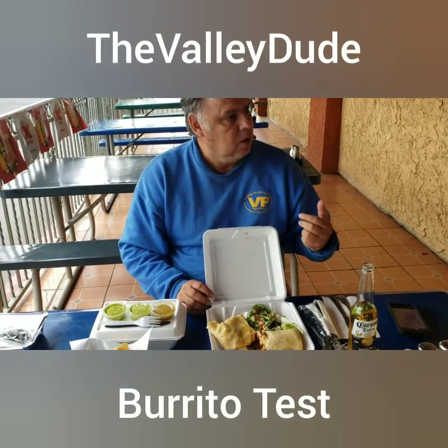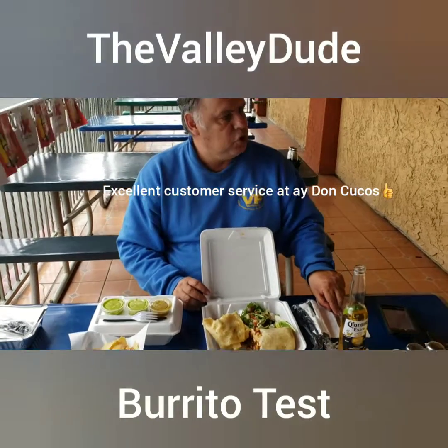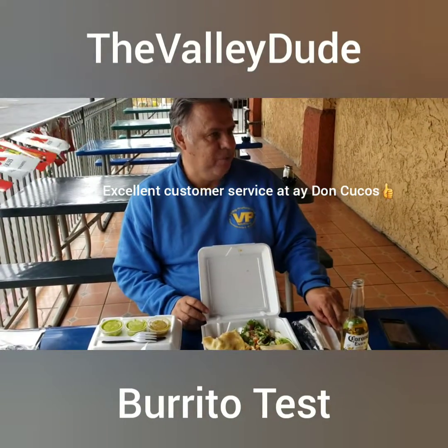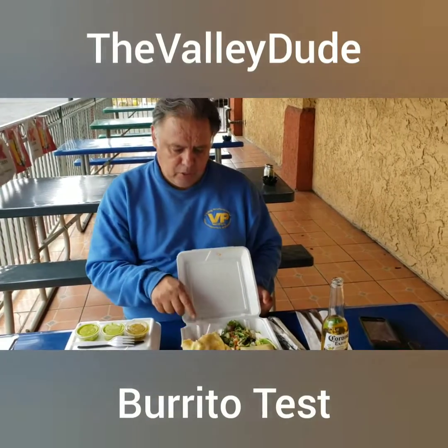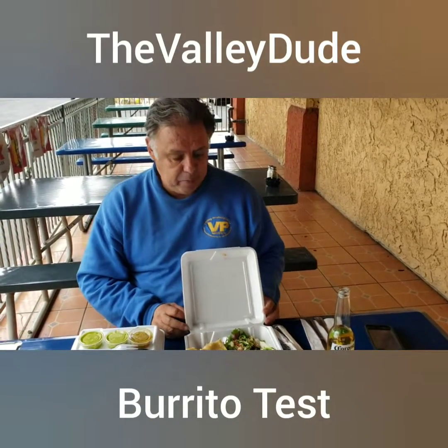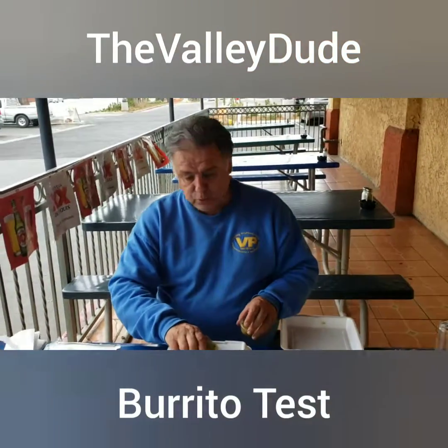Thank you, Consuelo. So the beef on this one is a little tough for my taste. The sauce was pretty spicy. Let's try the huarache next.